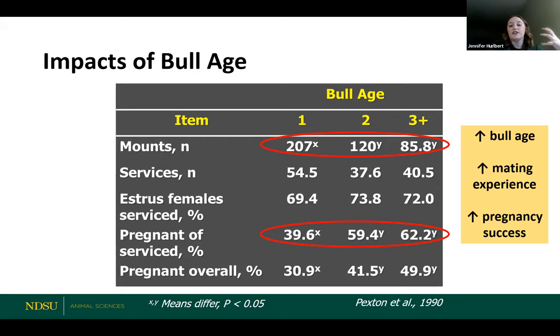As bulls get older, they have more mating experience — they kind of know the ropes, they know what they're doing — so we have potential for greater pregnancy success. With yearling bulls, we don't really know how they're going to act on pasture until they're out there. If you've got a small herd — let's say you've only got 30 cows — it's probably smart to use a bull that's experienced and kind of knows what's going on. It might be a little risky throwing out a yearling bull and telling him good luck, because you might get a lot of mounting but not much pregnancy success. With age comes some experience and some pregnancy success as well.